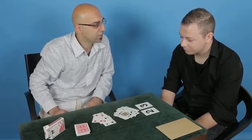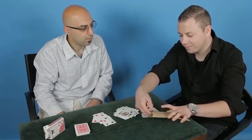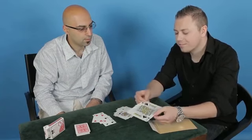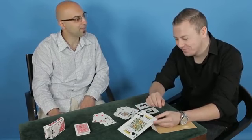Now it did say we've got a prediction in full view. If we'd like to open the prediction, then let's have a look. Got the king of spades. Excellent. That's the big deal.